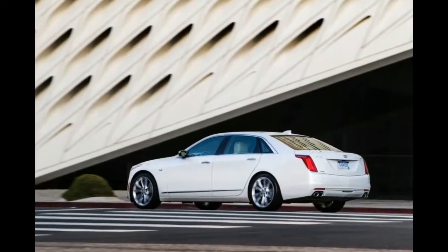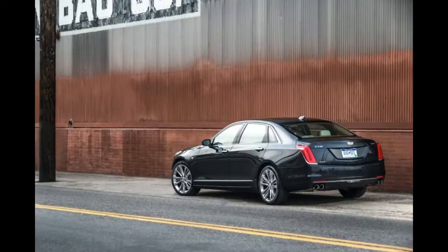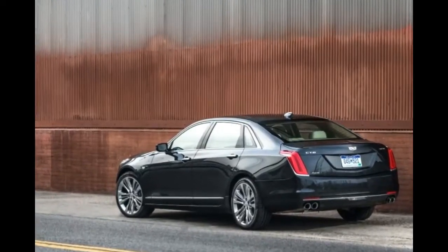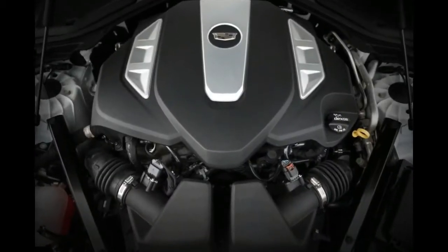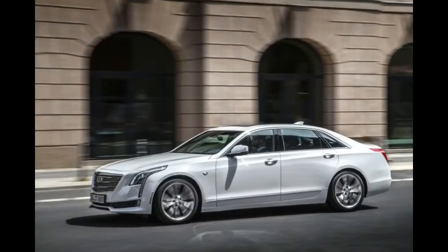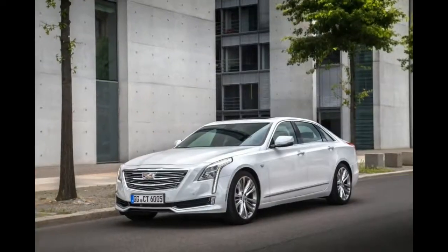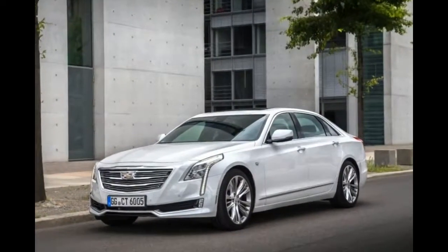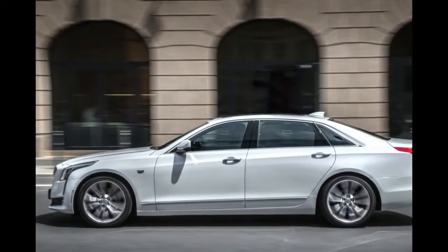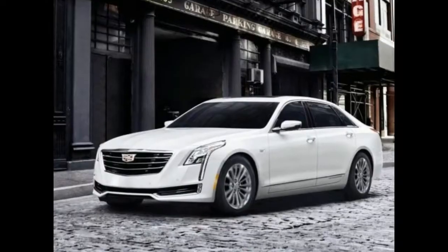2018 Cadillac CT6 evaluation and price. The platform used with this vehicle is the GM Omega system. The sizing of this vehicle is 57.9 inches in elevation, 74 inches in breadth, and 122 inches in wheelbase. The car will be constructed with lighter resources, including lightweight aluminum as well as metal components, which will help the car achieve better stability and save more power.